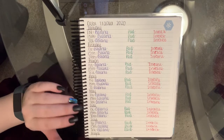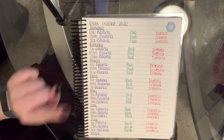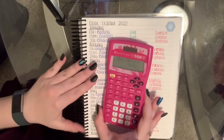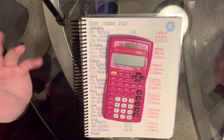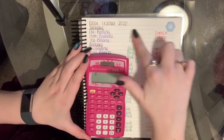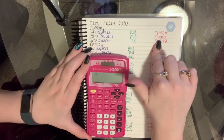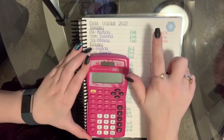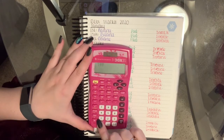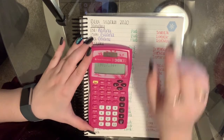Hey guys, so today is going to be a debt check-in. It's going to be a relatively short video, just because it is what it is. This first one is kind of just going to be my balance because I haven't had time to pay anything or had interest accrue, except for my student loans. My student loans are at $19,017.94.